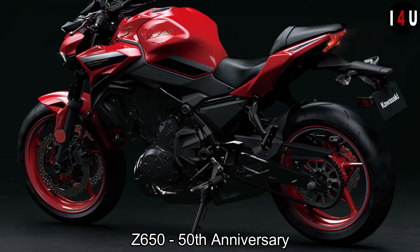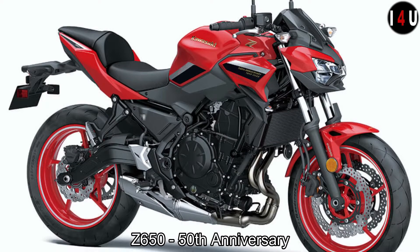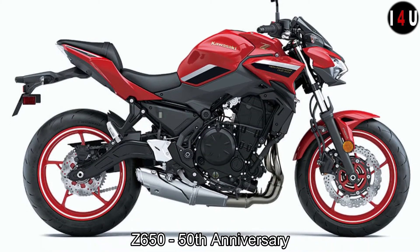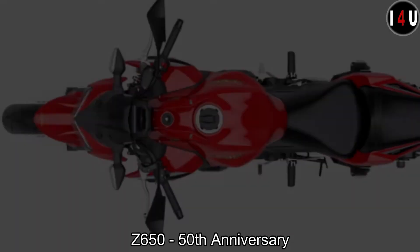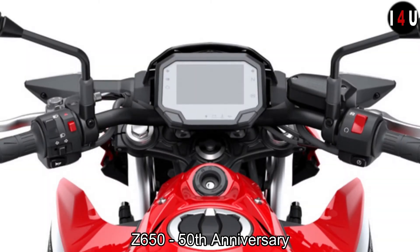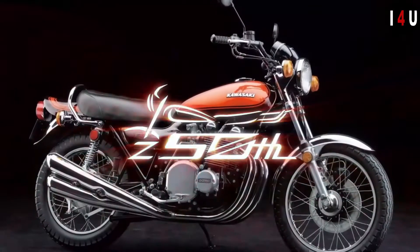The Z900 and Z650 50th anniversary editions of the super naked are clad in the firecracker color red of the Z1100GP, the dominant air-cooled Z model of the 1980s, also found on legendary machines like the GPZ900R, as well as the Z500 and Z400FX. This hue of red, extremely popular in its day, was Kawasaki's signature color in the 1980s. For these 50th anniversary models, a vivid red was specially blended, making their aggressive super naked Z styling even more striking.